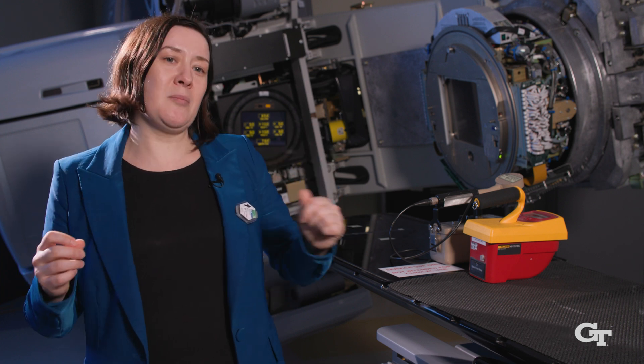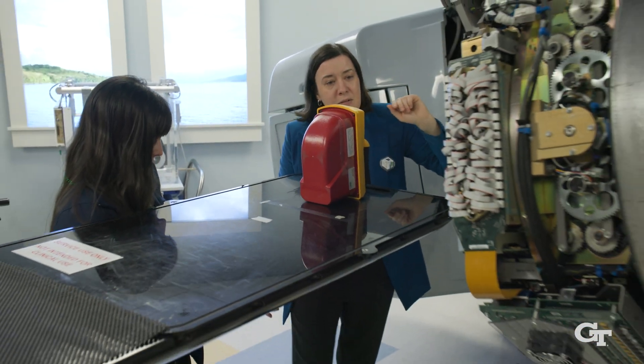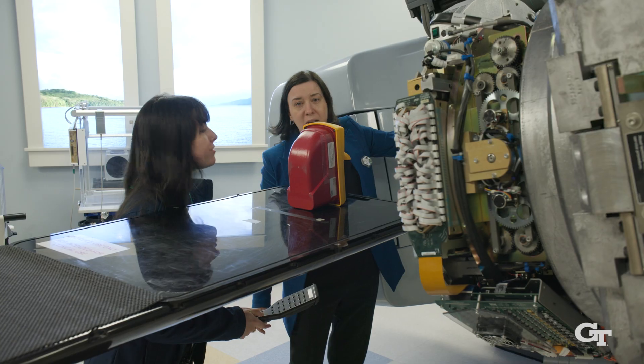Look behind me. This machine is the only machine on university campuses that is a real medical-grade linear accelerator. And our students don't just get to look at it — they come and they use it.